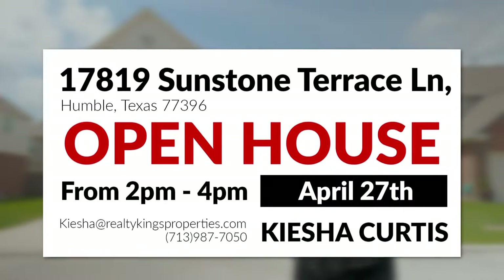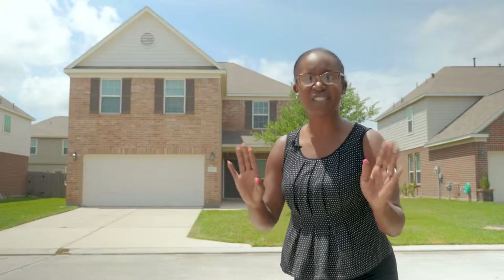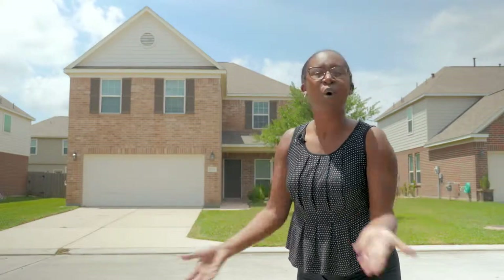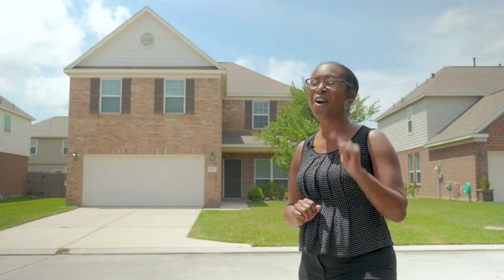And if you mention this video, I'll let you in on a little secret. We have several preferred lenders that can help you get this home, or quite frankly, any other, with no money down. That's right — 100% financing. You heard it here first.